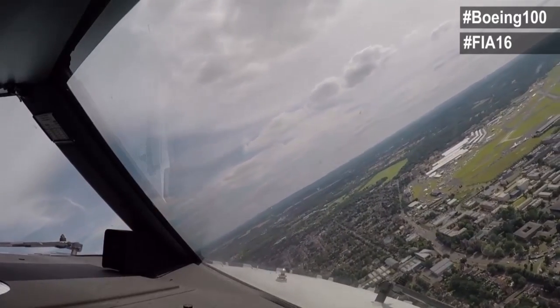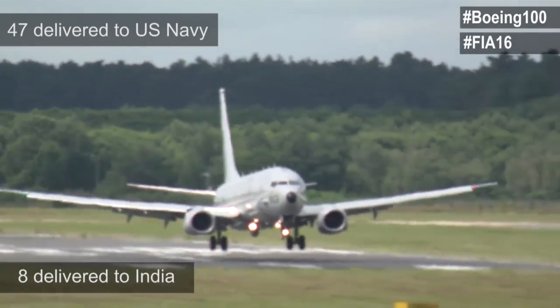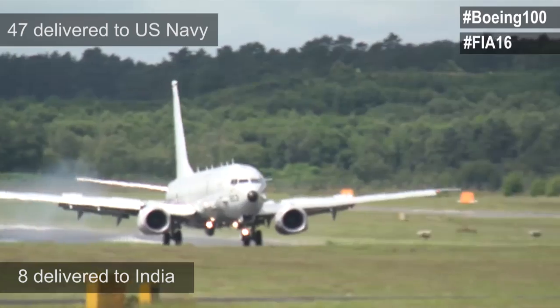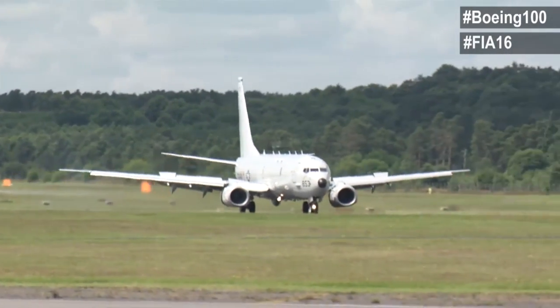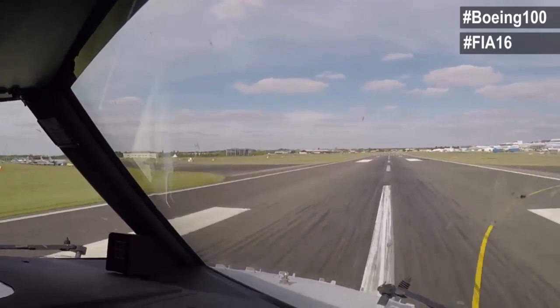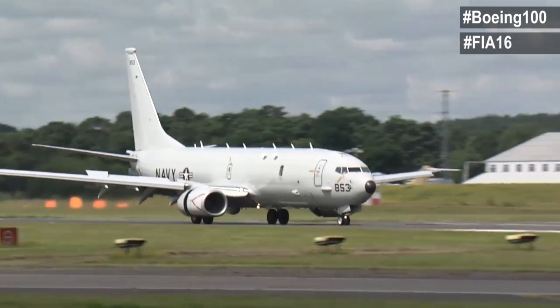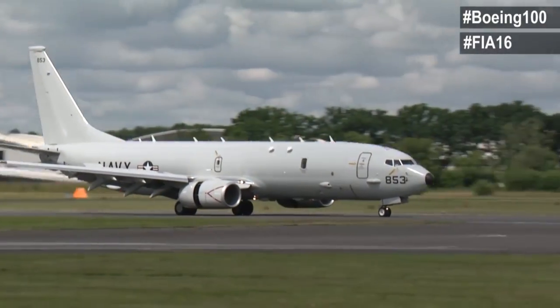The P-8 has been a total game changer when it comes to maritime patrol for our U.S. Navy and international customers. The fully integrated mission systems, robust communication suite, and interoperability, combined with the performance and reliability of the most successful commercial aircraft ever built, are what make the P-8 the premier multi-mission maritime patrol aircraft in the world.